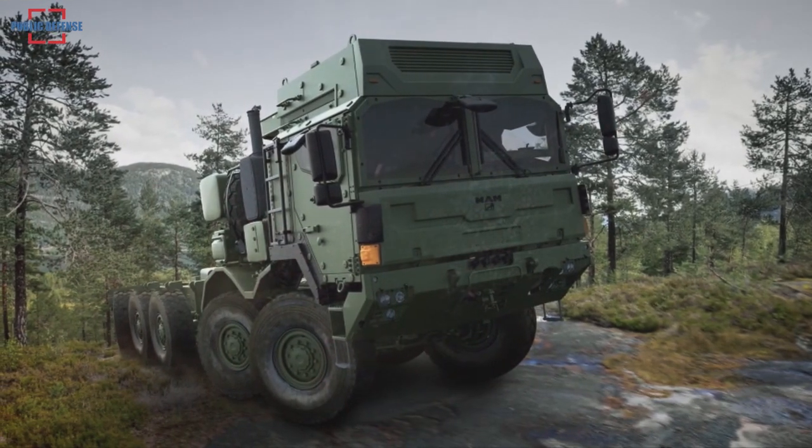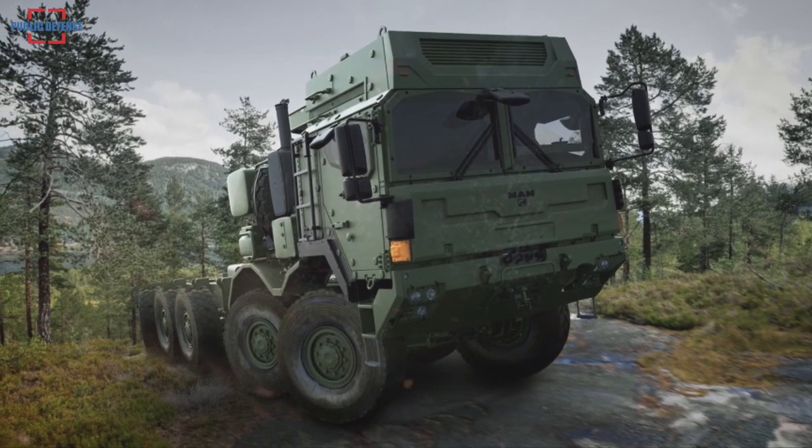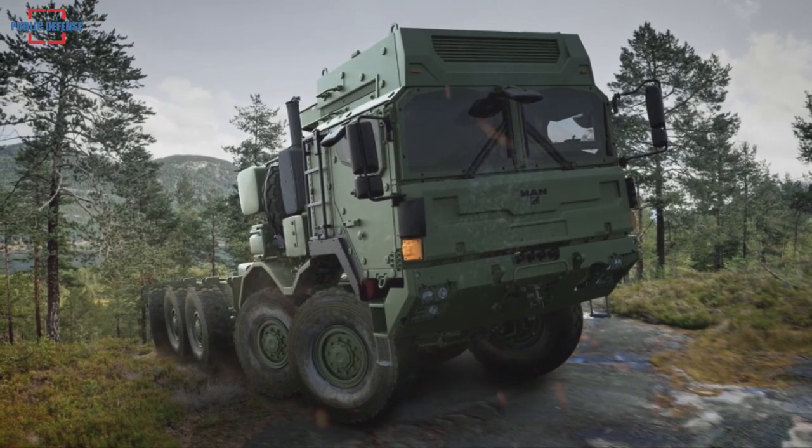In addition to the robust chassis and powerful engine, a new active rear axle suspension is available as an option, which improves the vehicle's performance both on and off-road.